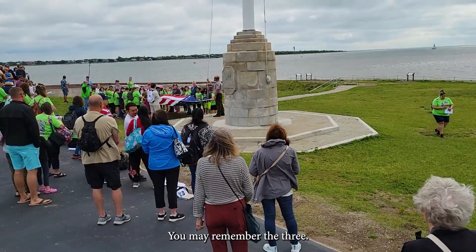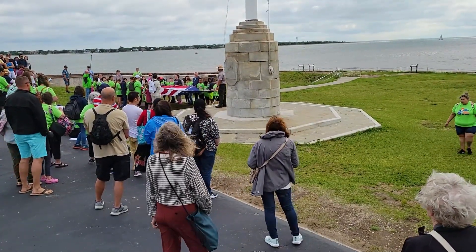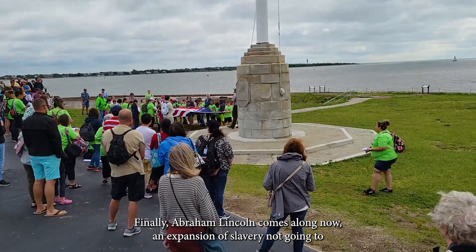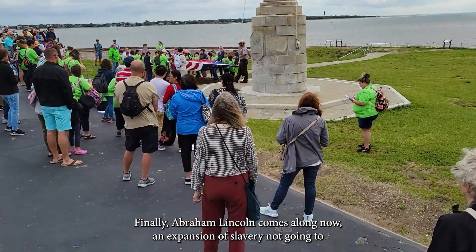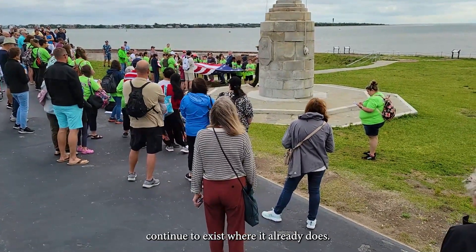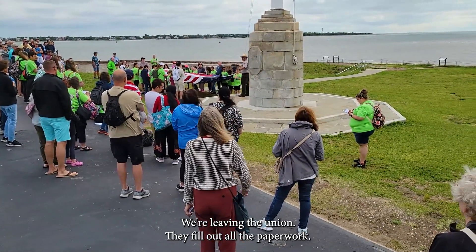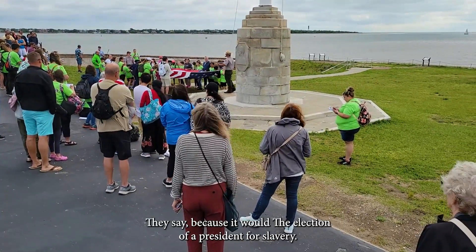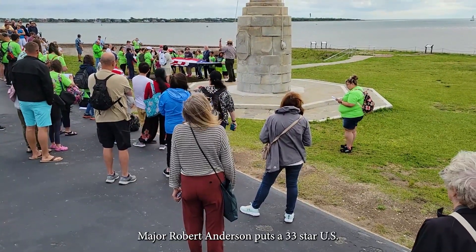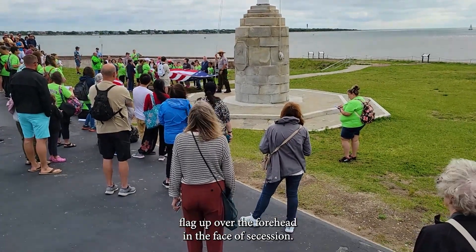They also tried compromises, like the three-fifths compromise, which says that a person of color is worth three-fifths of a white person. They tried to deal with this a whole bunch of different ways. Finally, Abraham Lincoln comes along with non-expansion of slavery. South Carolina says that's not good enough — we're leaving the union. They say it's because of the election of a president hostile to slavery, and Major Robert Anderson puts a 33-star U.S. flag up over the fort in the face of secession.